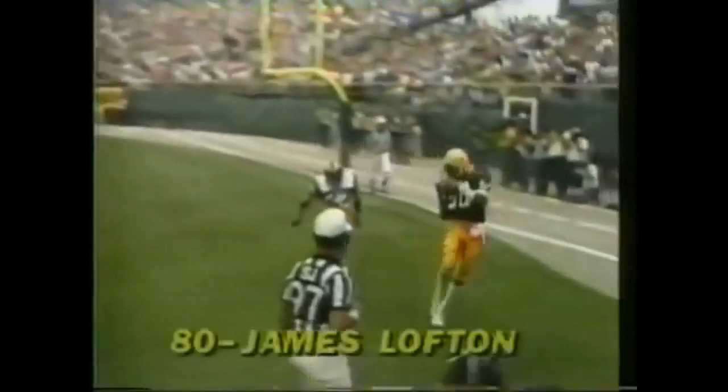Here we see Lofton again. Dickey — you have to give Dickey a lot of credit. Watch the blitzing linebacker — they pick him up well. Dickey steps up, throws the ball to the outside to Lofton. He beats Pat Thomas. Touchdown, Green Bay.